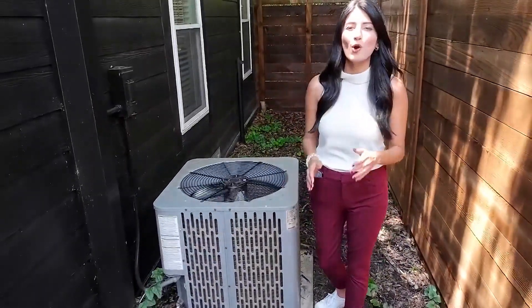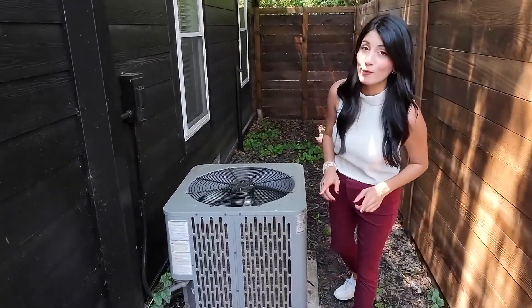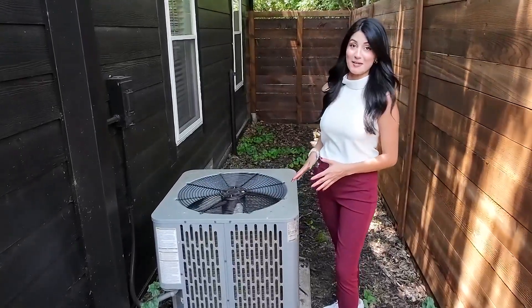Summer hasn't even officially begun, and we're already experiencing excessive heat. So that's why it's so important that you know exactly how to maintain your air conditioning system.